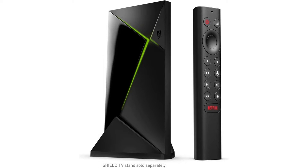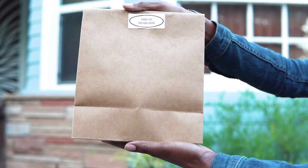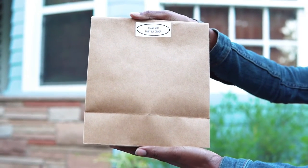2x USB 3.0 ports for storage expansion, USB cameras, keyboards, controllers, and more. Plex Media Server Built-in, 3GB RAM, and 16GB storage.